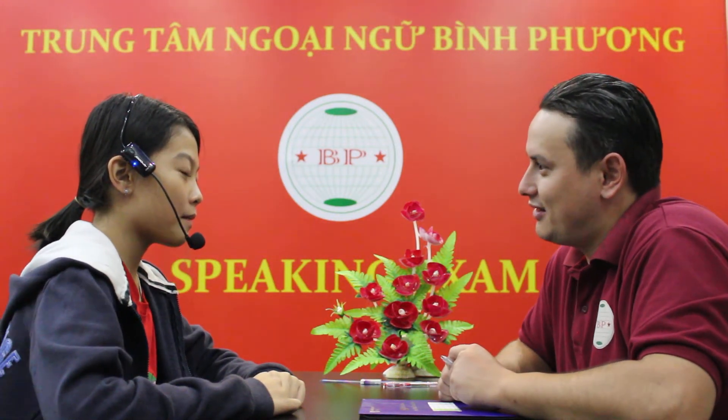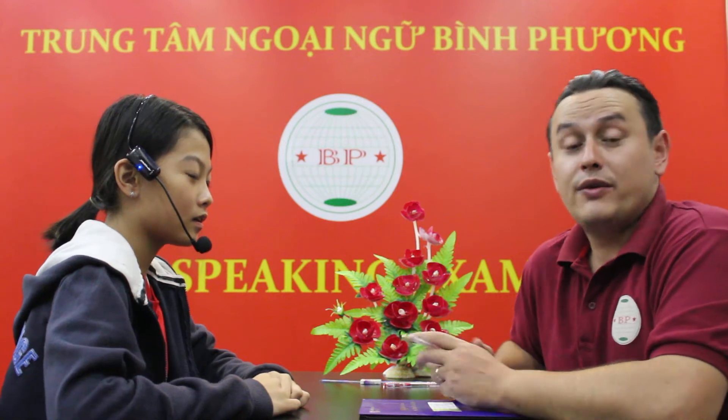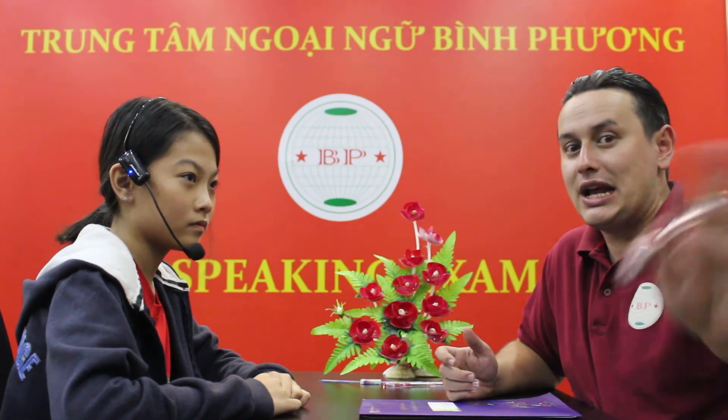Hello July. Hello teacher. How are you today? I'm happy. Good job. Well everyone, this is July. She's having a speaking test. July, look at the camera. Say hello. Hello. Good job.